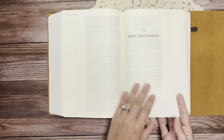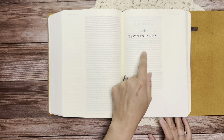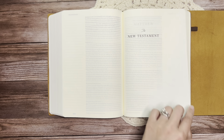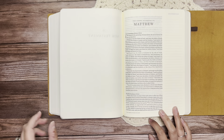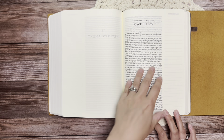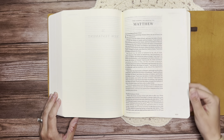Then we have the New Testament page here. I really love the font they've done here — the script is a little more stylized and then 'New Testament' is bolded. Then here we have Matthew, same as before, where you just have your basic text font.